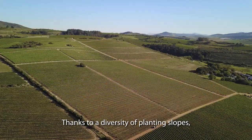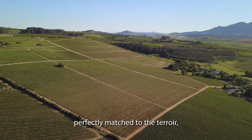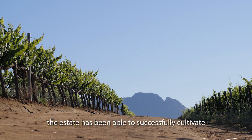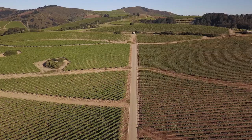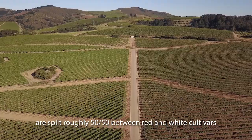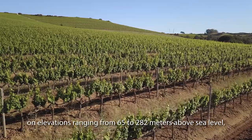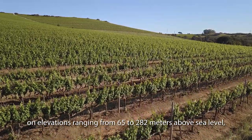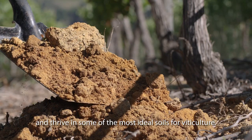Thanks to a diversity of planting slopes, ideal soil types and grape cultivars perfectly matched to the terroir, the estate has been able to successfully cultivate no less than 13 single cultivars. Niedlingshof's 100 hectares of plantings are split roughly 50-50 between red and white cultivars on elevations ranging from 65 to 282 metres above sea level, and thrive in some of the most ideal soils for viticulture.